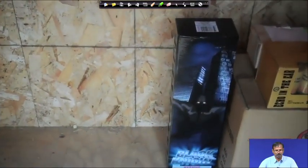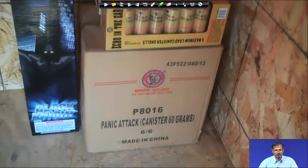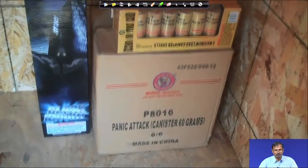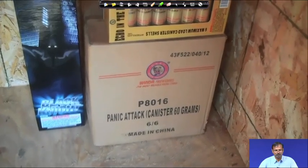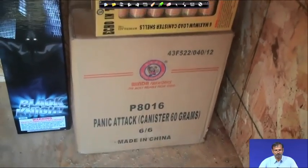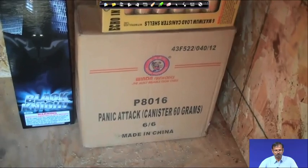Inside we have a few little things, not too much. In a month or two I will be able to show some real stuff — 3-inch shells, 2.5-inch shells, maybe some 4-inch shells. Right now it is just Class C. There are some of my favorite shells — the Panic Attack by Winda. I have a whole case of those. I do not keep a lot of fireworks around during wintertime.